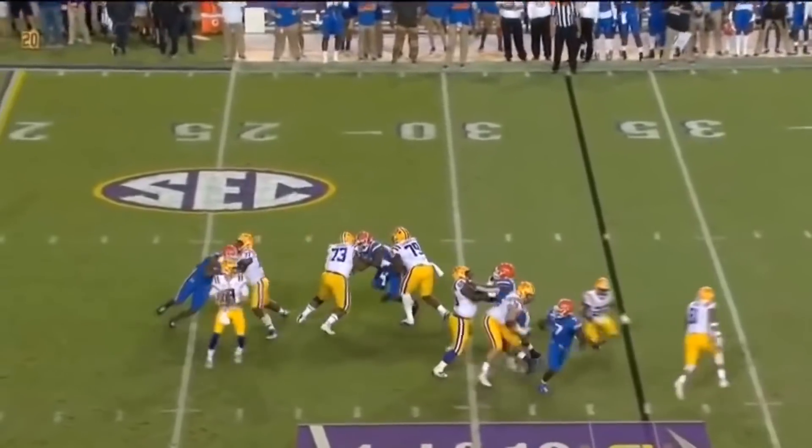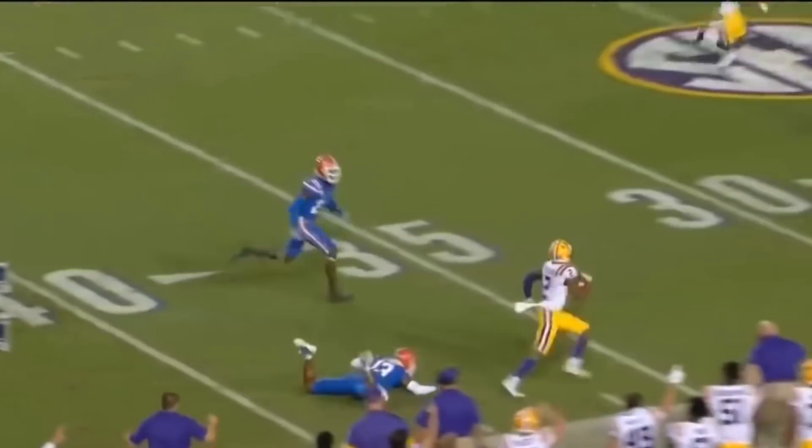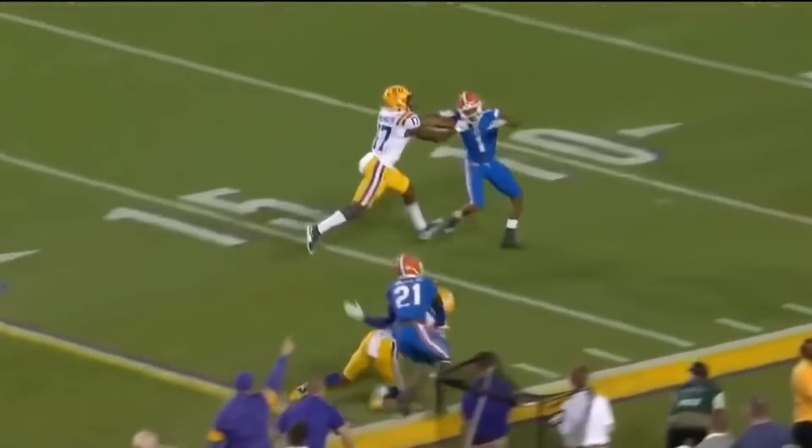Fake it to him! And Burrow over the middle delivers a dart, caught by Jefferson. Justin Jefferson slips a tackle and steps out of bounds.